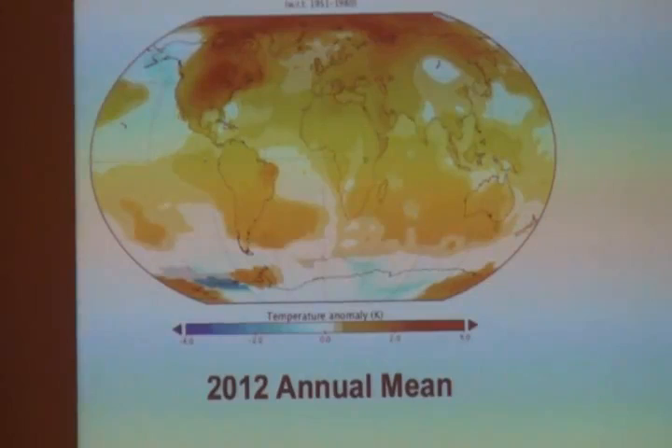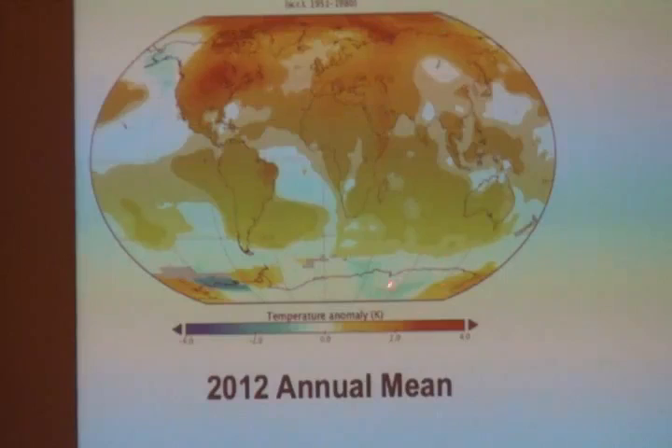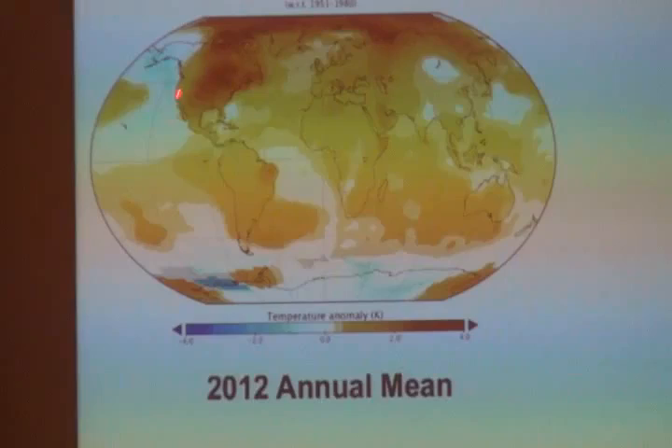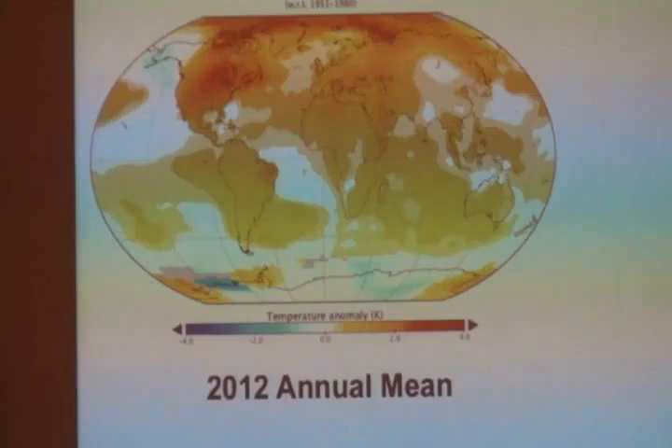But it's not uniform — that's very important. If you take temperatures for a single year, there are some places a little bit colder than average. Down in Antarctica, there are colder patches. Alaska was a little bit colder last year than even in the 1950s. But the continental U.S. had a record-breaking year, which got a lot of headlines at the time.